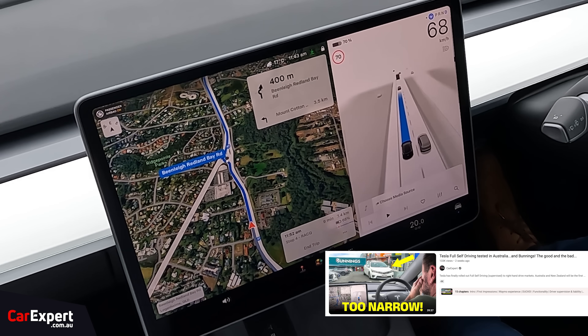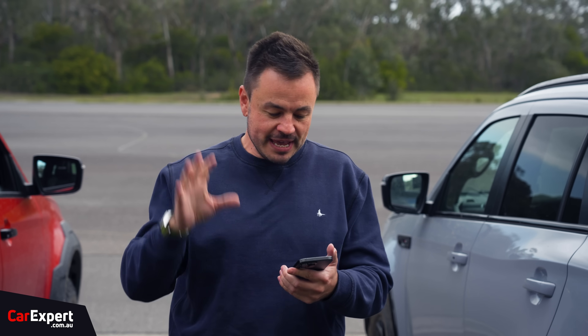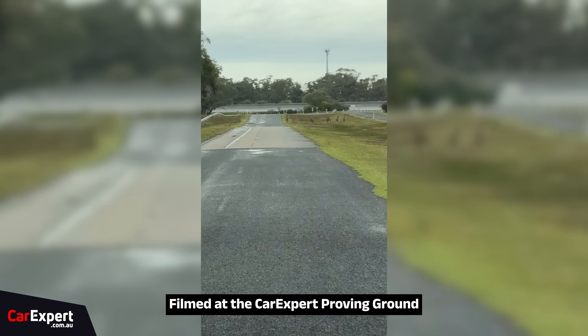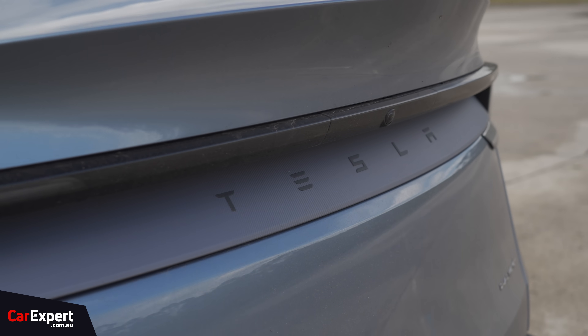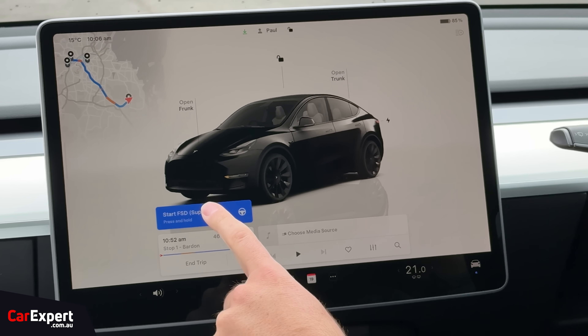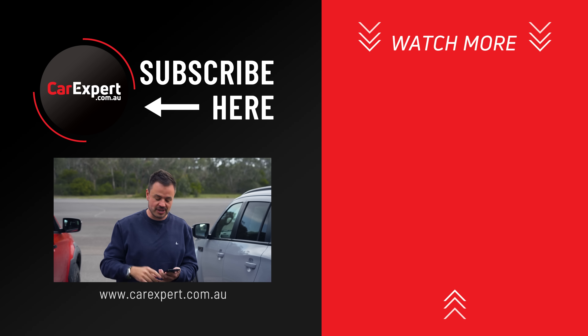The FSD version we have tested in Australia is actually an older version, so there is a chance that we will get a newer version that corrects a lot of these issues. And if we do, I'll have another test of it then and see how it goes. If you have already paid for full self-driving and you have a Hardware 4 enabled car, you will now have full self-driving finally. If you haven't paid for it yet, you can add it to your car. If you have Hardware 3, it is yet to be enabled and we don't know yet when it is going to be coming.